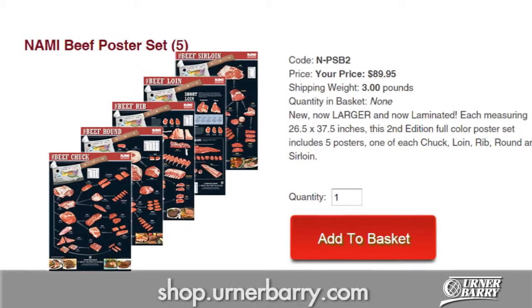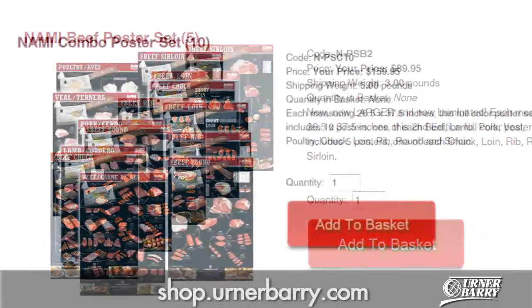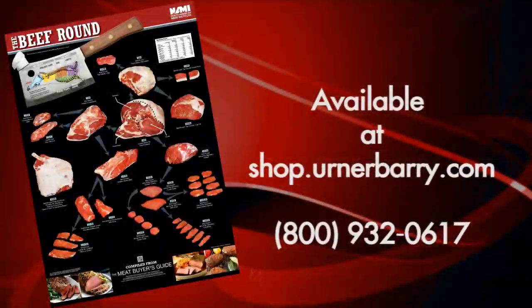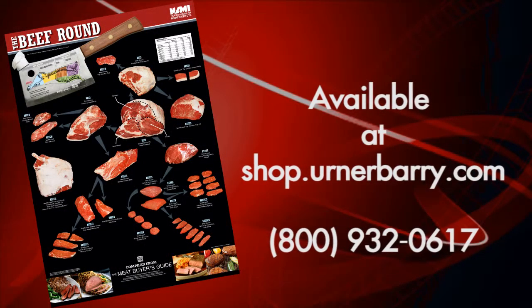Like this poster but need other options to go along with it? You're in luck — this poster is also available as part of a combo set. Go to shop.EarnerBarry.com to get yours today.